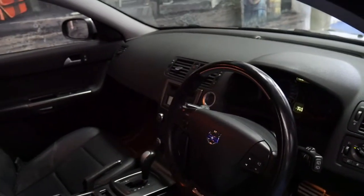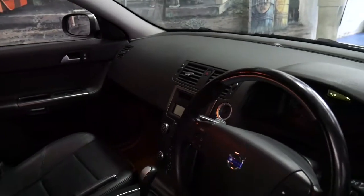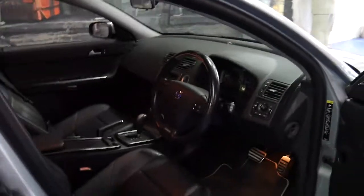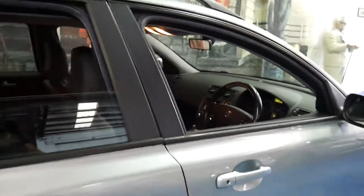It's fully automatic and these Volvos are so reliable. The 2.4 litre petrol engine is a very good motor — it's used in quite a few different Volvos.